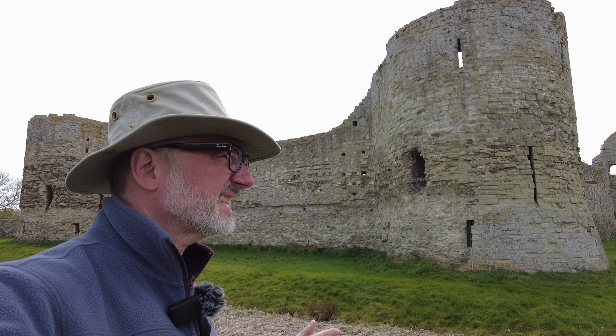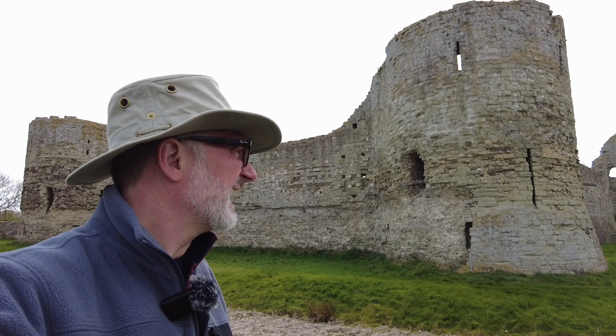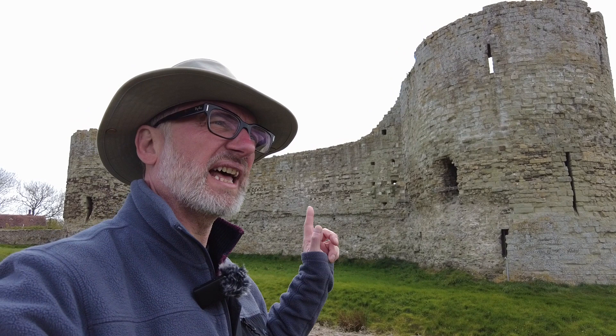Today we're going to be visiting Pevensey Castle. This is where old William the Conqueror, or the Duke of Normandy, set up his base of operations. It was an old Roman fort, but he made it a bit better and constructed some better defences. Let's take a look around.